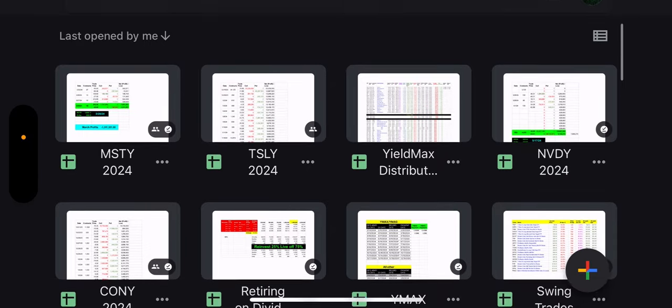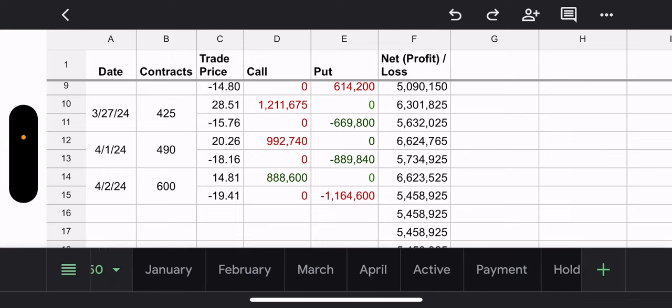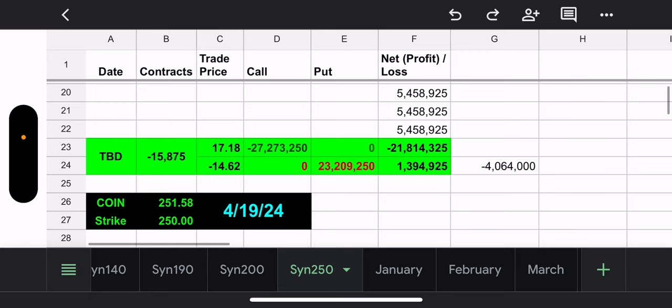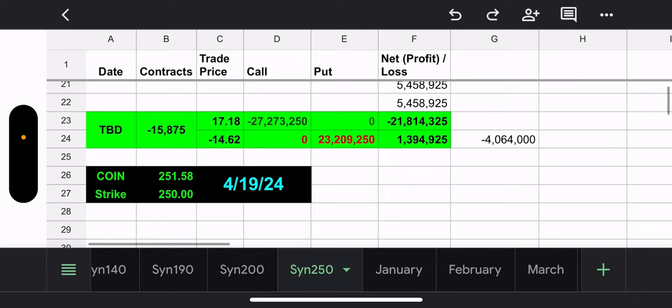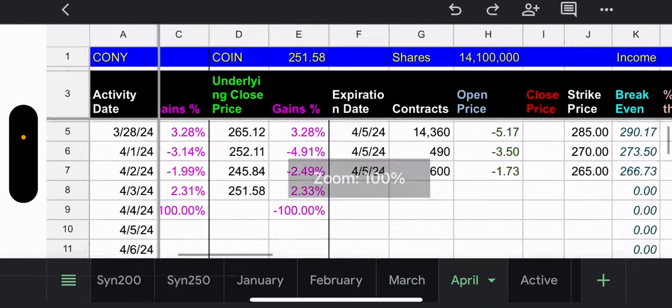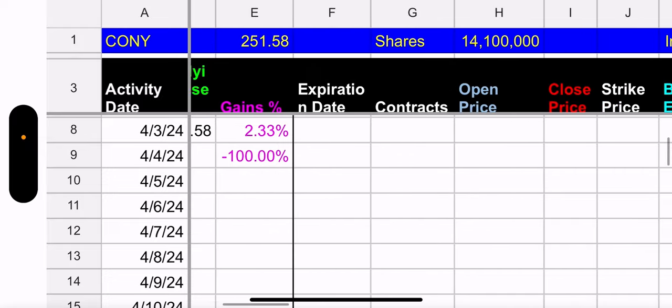Let's go to CONY. CONY has the 250 synthetic — no trades yesterday. Coin is priced at 251, so the 250 synthetic is slightly below that and they'd make four million dollars, but this synthetic expires April 19th. Moving to the April tab.